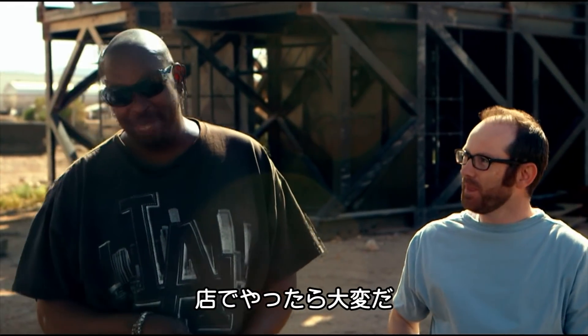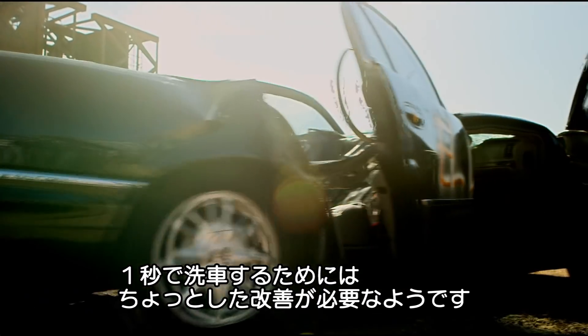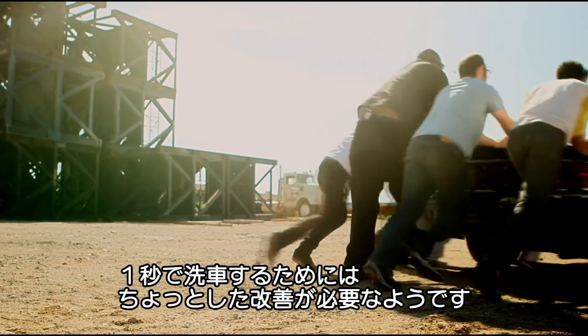If we did this, we'd be out of business. So the experiment was a huge success, but my one-second car wash idea may need a few modifications.